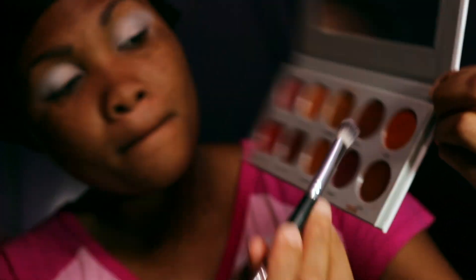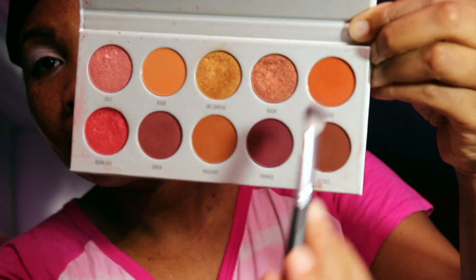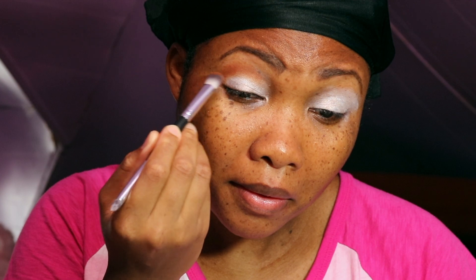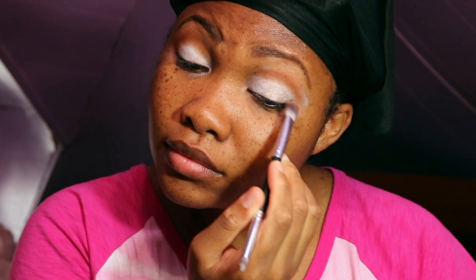Now I am going to use my Jaclyn Hill and Morphe palette to ring the alarm. I am going to go in with these two colors in my crease.